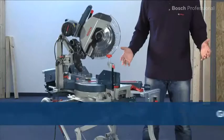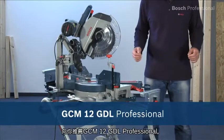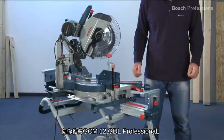Sawing like never before — extremely smooth with lasting precision — with the GCM12 GDL Professional.